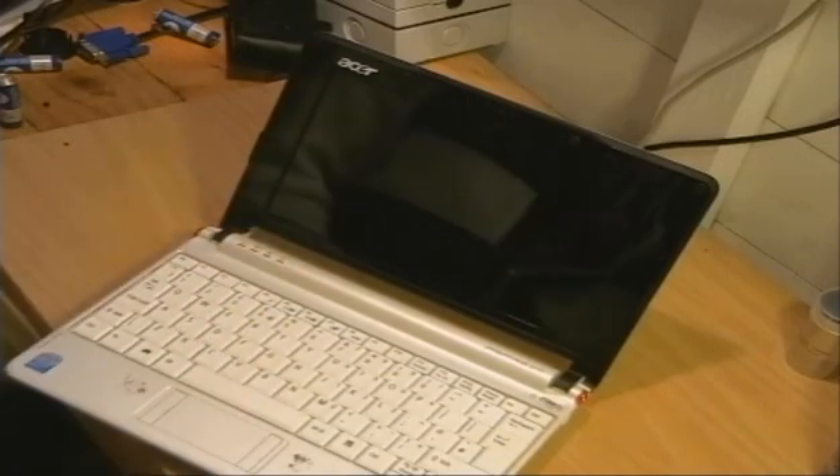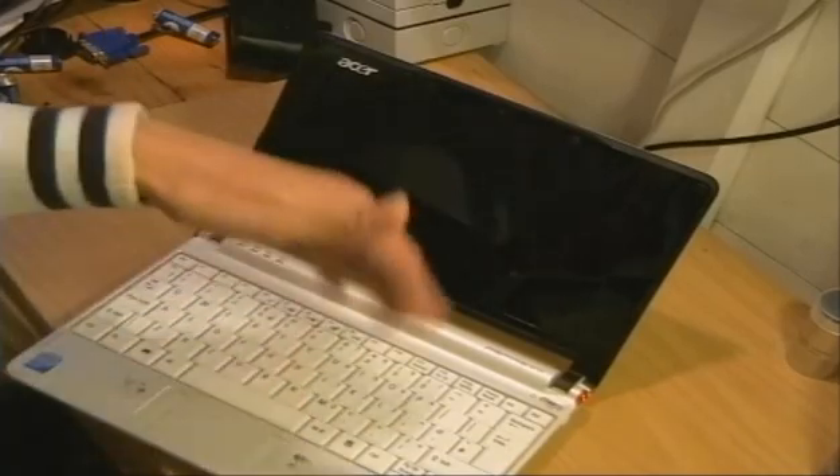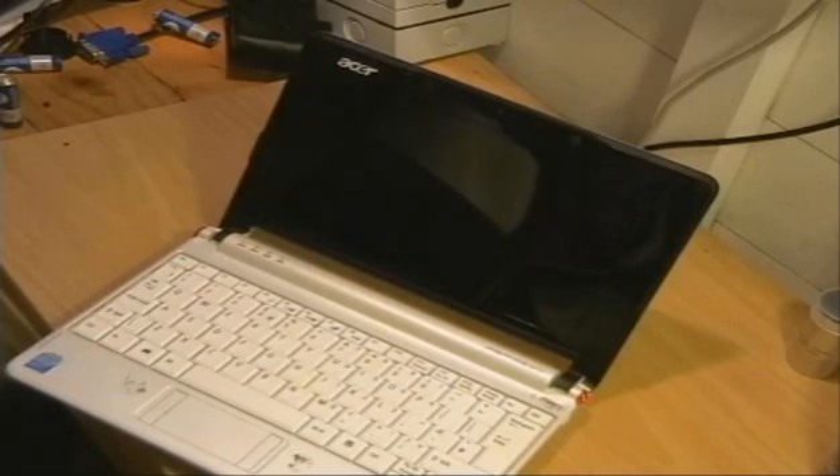Obviously if your problem persists, you may be looking at a software problem and it may be time to look at reinstalling your software or reflashing the BIOS, which is something a little bit more technically involved and I won't go into it within this video. What I suggest you do is go onto Google and type in 'Acer Aspire flashing BIOS' and go from there.